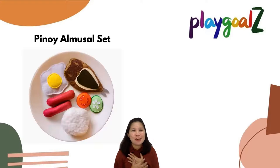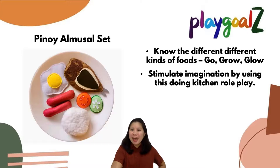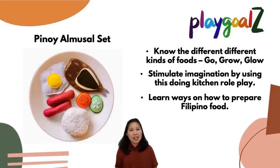Let's love our own culture — we also made the Pinoy Amusal Set. We want children to know the different kinds of Filipino foods in the go, grow, and glow food groups. You can stimulate imagination by using this in kitchen role play. You can also teach them how to prepare Filipino food — asking whether we boil, fry, or sauté. You can explain what these cooking actions mean.